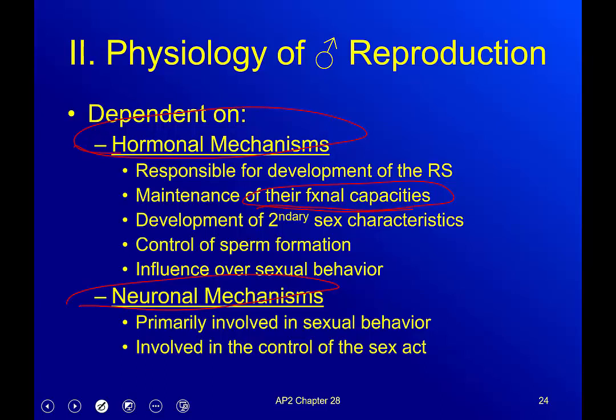Development of secondary sex characteristics: when we hit puberty there are massive surges of testosterone responsible for the voice deepening, terminal hair on the body, thicker hair on the chest, back, arms, and legs, and the formation of the barrel chest. The ability to make sperm is also controlled by hormones. Gonadotropin-releasing hormone, where the gonads are the testes, is another hormone that dictates sperm production.